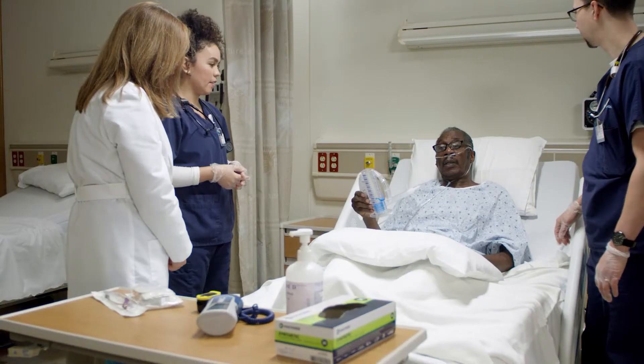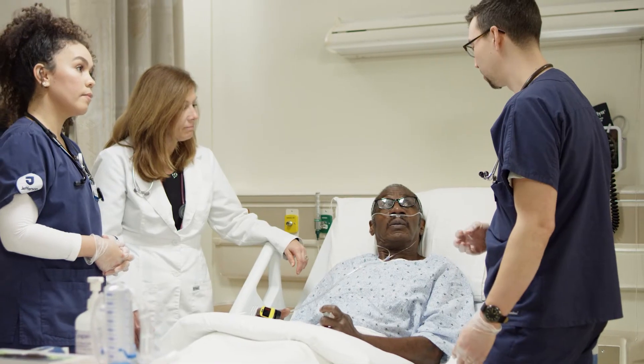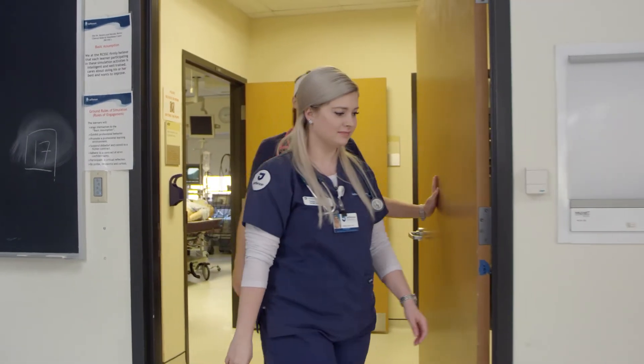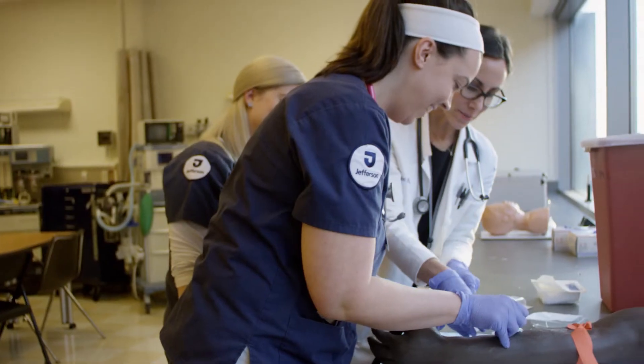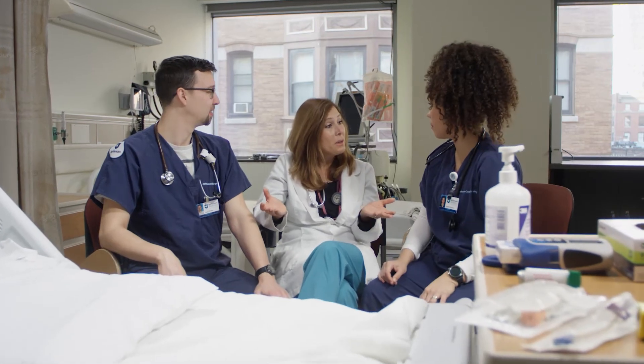Working with the standardized patients, you'll enter situations that are difficult. This is a really good way to teach you how to navigate those situations. The first day students come in, you can see that they're nervous, and then they realize, oh, this is how I'm going to be learning, and I can't really hurt anything — and now you can actually see the work happening.